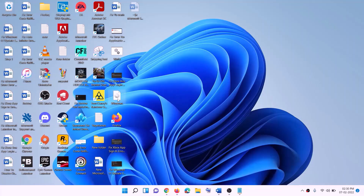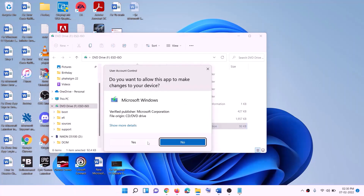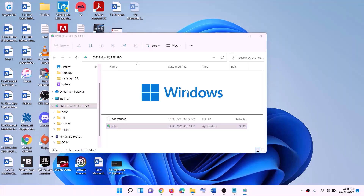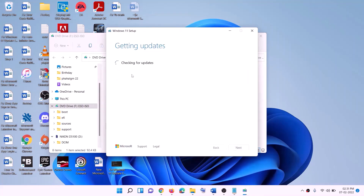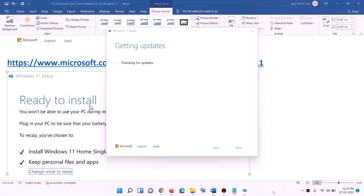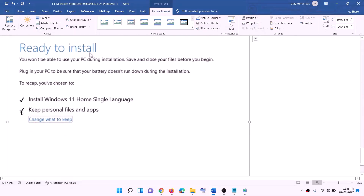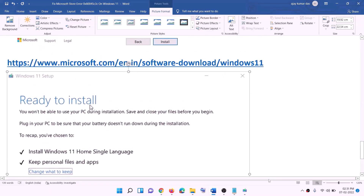Once the download is complete, click Finish. Go to the Desktop, find the Windows ISO file, and double-click it. Then double-click the setup file and click Yes to allow. This will load Windows 11. Click on Install Windows 11, click Next, it will check for updates, then click Accept. Before installation you will see the Ready to Install screen — by default Keep personal files and apps is checked, so you won't lose any data. Click Install.